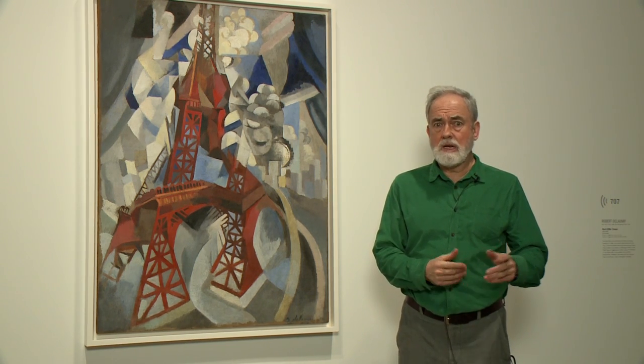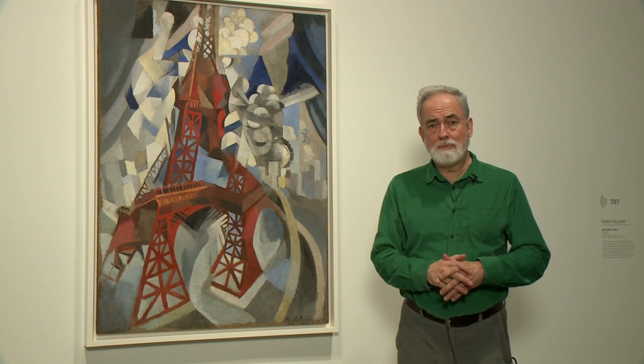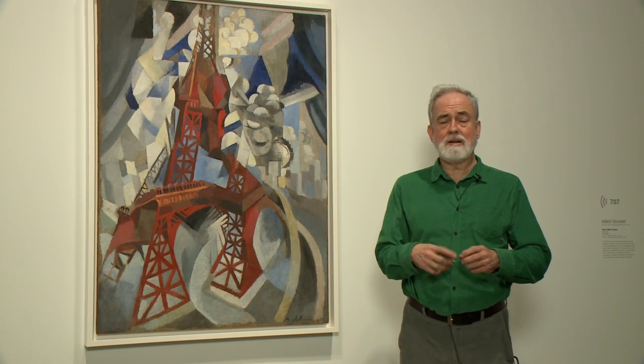Parisians loved it and hated it. They thought it would fall over and kill them, and were very apprehensive initially about it. But eventually, in 1909, it became a radio tower, so it became a kind of symbol of this new technologically based reality.